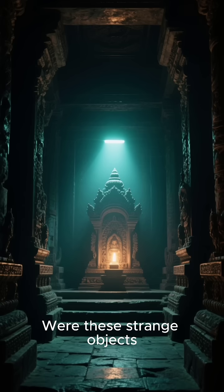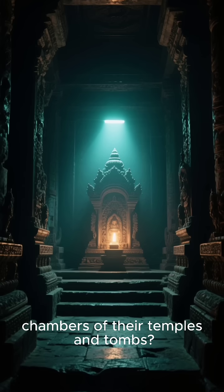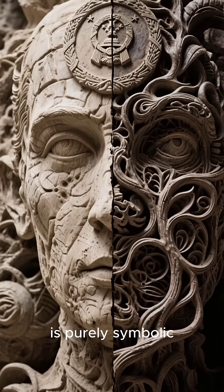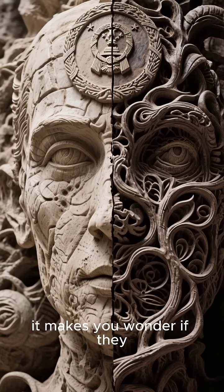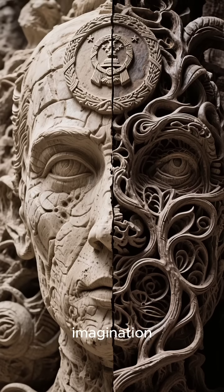Were these strange objects a source of light for the deep, dark chambers of their temples and tombs? The official explanation is purely symbolic, but the resemblance is so striking, it makes you wonder if they possessed a lost technology far beyond our imagination.